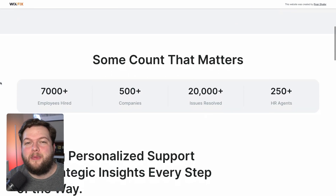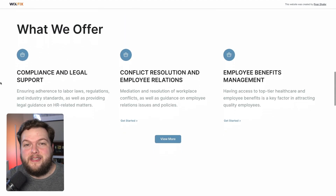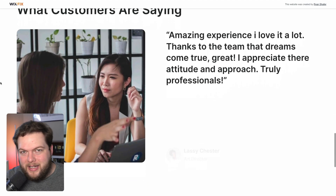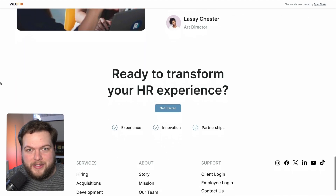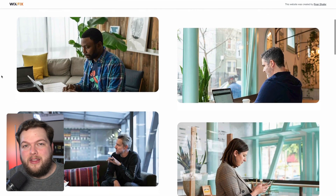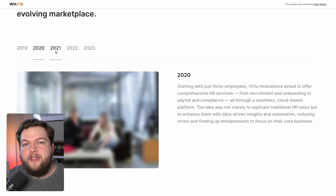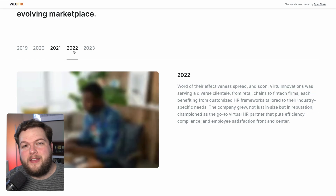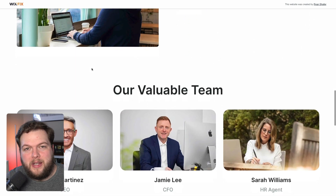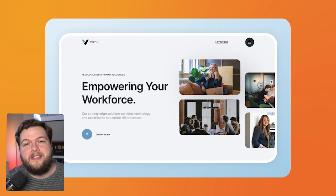Behind the scenes, I've actually been working on a couple of templates — one of which I'm super proud of. This modern, clean, minimal design is tailored for an HR online business, but realistically it can be used for any type of service-based website. One of my favorite sections is the story section on the about page. I used Velo code for the multi-state box and no-code animation effects on fake buttons to toggle through it — I think it looks really cool.